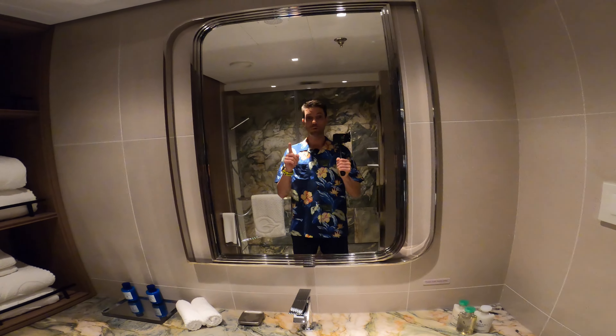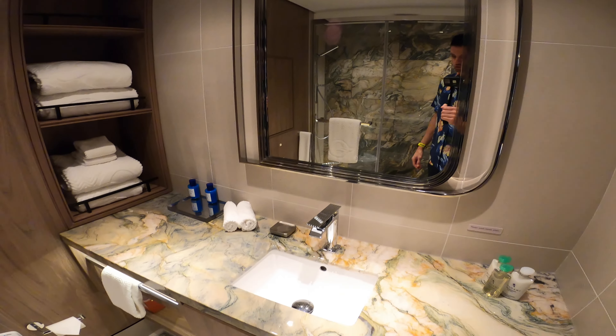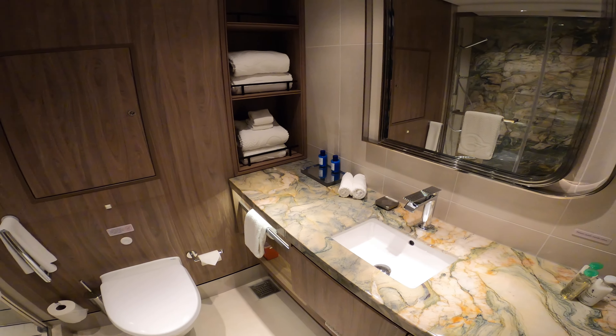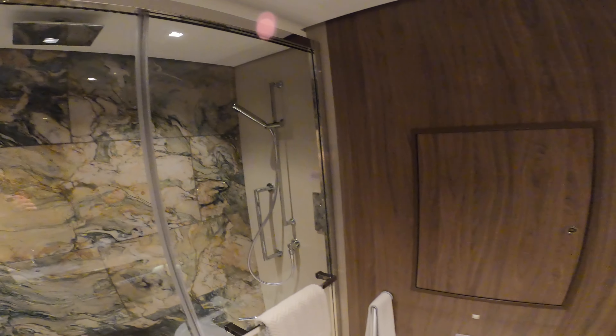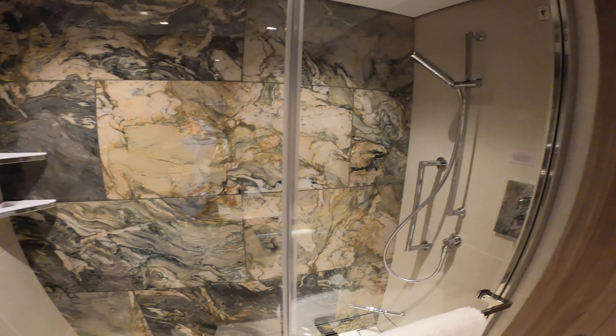I'm Mike, welcome to Affluent Journeys — that's my website affluentjourneys.com. So this is a second full bath, and we'll have a very nice glassed-in shower with rainfall head and removable head.